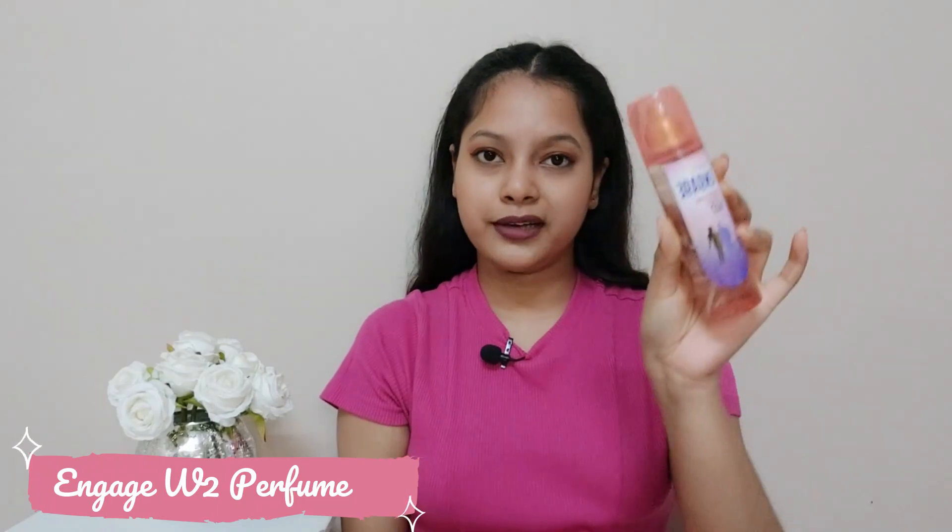Next thing I have is a perfume spray — this is from Engage. You can call it a body mist too. MRP is 225 rupees but I got it for 200 rupees, and the quantity is 120 ml. I love this perfume so much — this is actually my third bottle. The smell is really nice if you're into vanilla fragrance. It's a very soft and mild musky vanilla tone; you should try this one at least once.